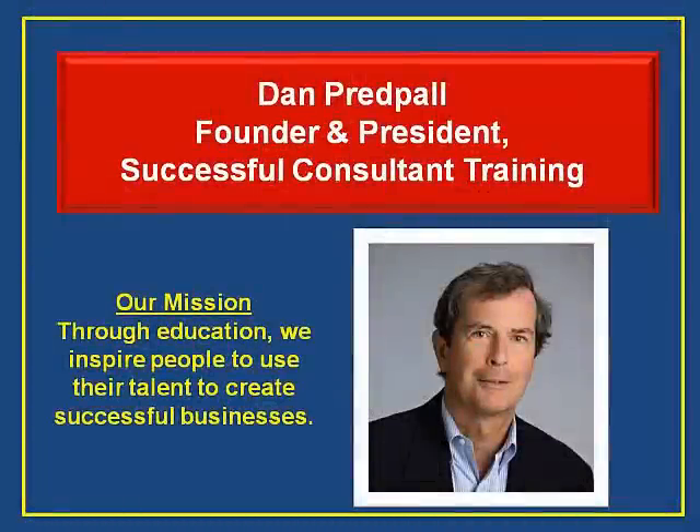I'm Dan Prudpaul, founder and president of Successful Consultant Training. We're a new e-learning firm dedicated to helping people build successful businesses, focusing on the consulting business.